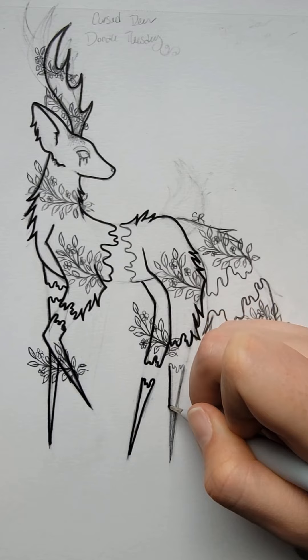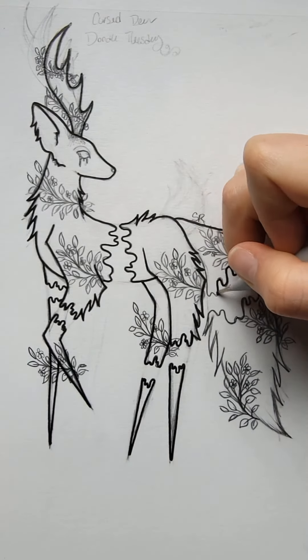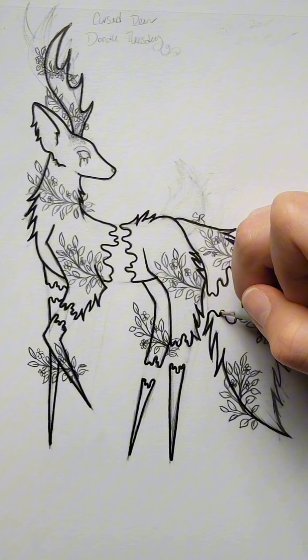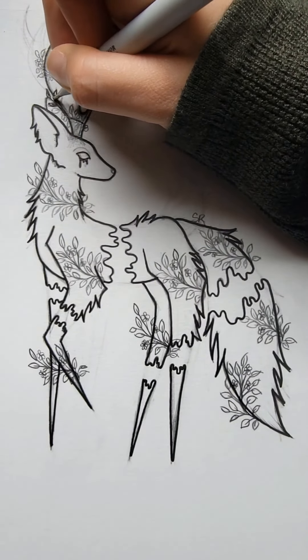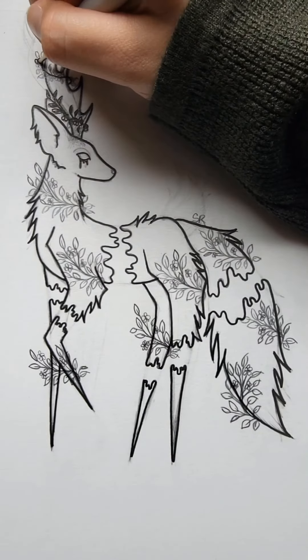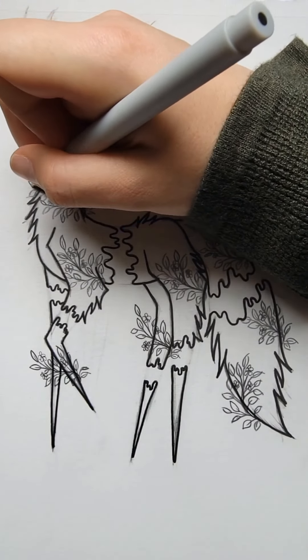I did draw mushrooms on the first version of this illustration, but I decided I want to try to make this even more different than the first sketch. That's why I decided to go with flowers and make the creature look like it was melting and falling apart. Everyone is still throwing out names, and a lot of them are really good, like the Dryad deer, or even just the mythical or mystical deer — I like all of those.